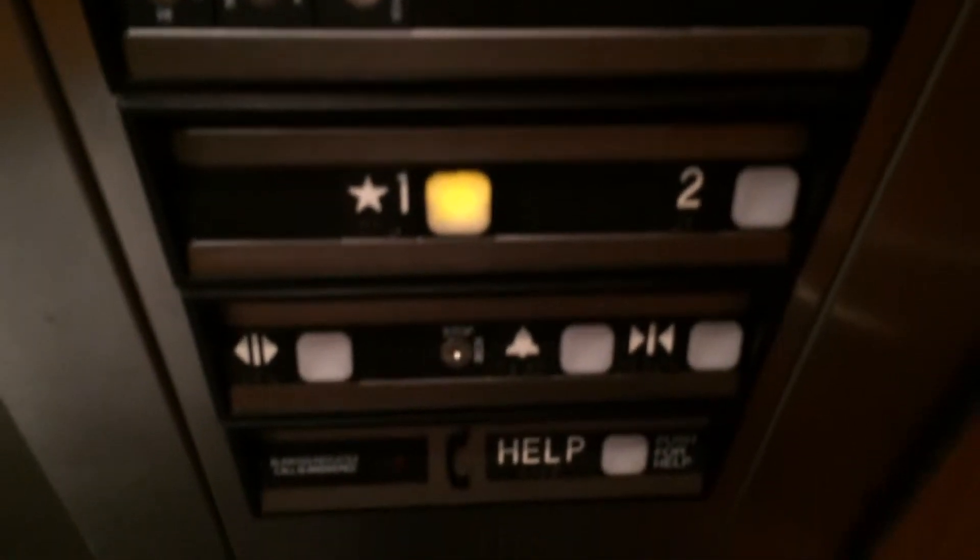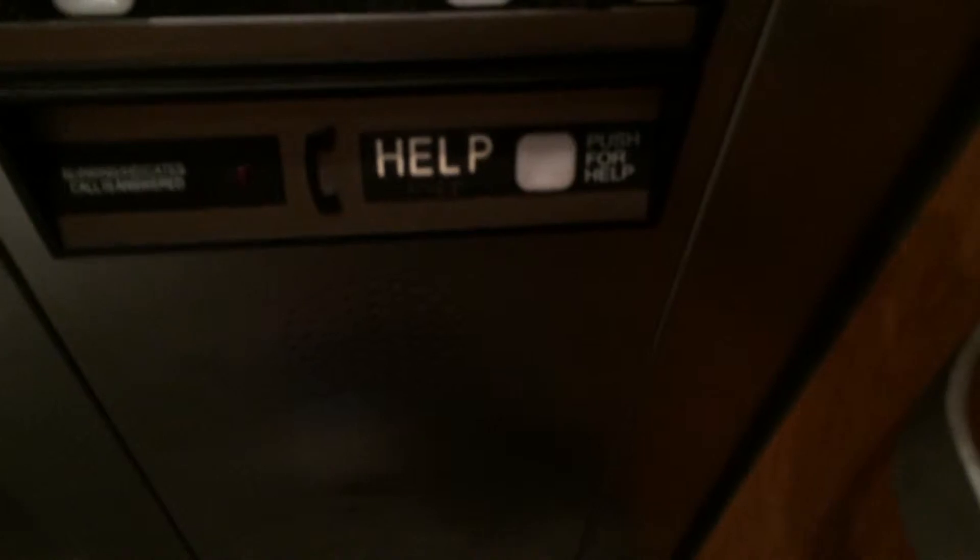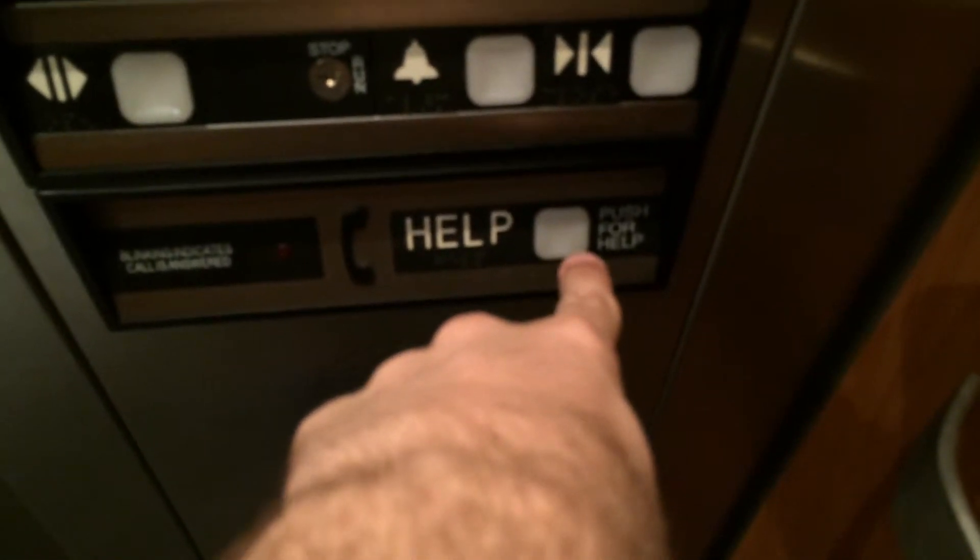It has Dover impulse fixtures, an ADA compliant phone right there, and the Dover Buzz, obviously.